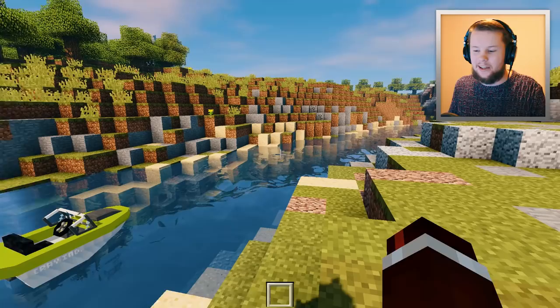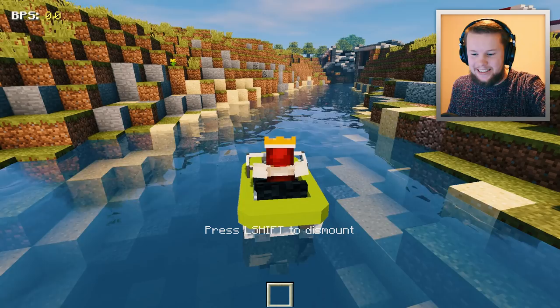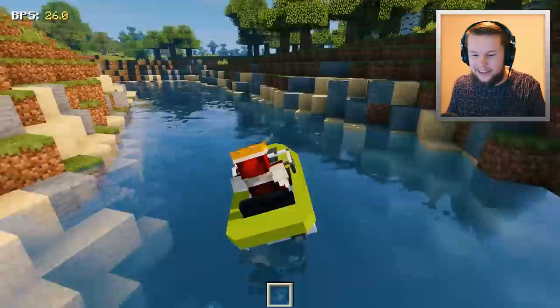Here we are at my brand new river. If you guys didn't join me on Saturday, basically we improved the river in my town. I've got a boat here with a diamond engine in it. Let's take this thing down the brand new river and see how quick it actually goes. Oh my god, we're going super fast - we're going 26 blocks per second. This is definitely the fastest vehicle in the game so far.